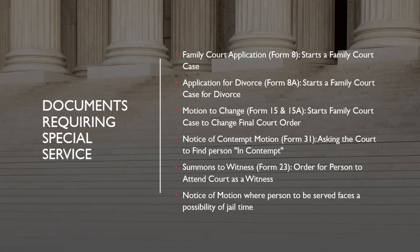Summons to witness forms also require special service. For example, if you get to a trial and you have witnesses, those witnesses can come voluntarily, or you can serve them with a summons to witness — an order from the court that they need to come testify. Because there are consequences if they don't follow that order, it has to be served by special service. Finally, a notice of motion where the person to be served faces a possibility of jail time requires special service — regular motions don't, but if the consequences could involve jail, special service is required.